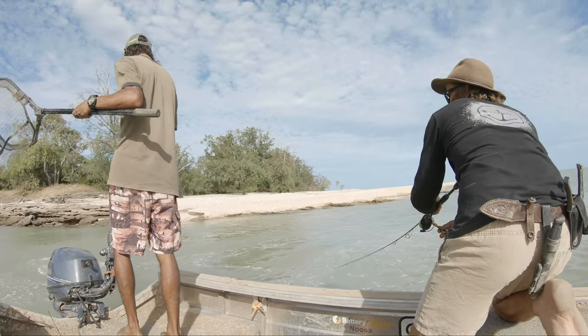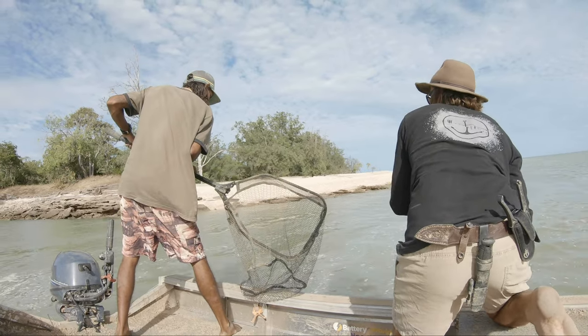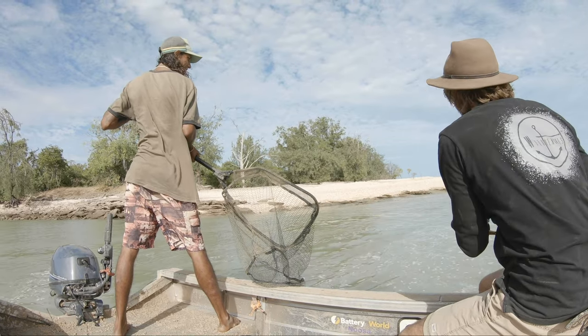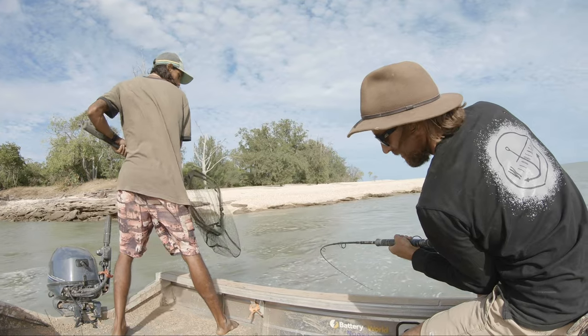I'm giving him some line this time. Loosen up that drag. Keep the rod tip nice and low.